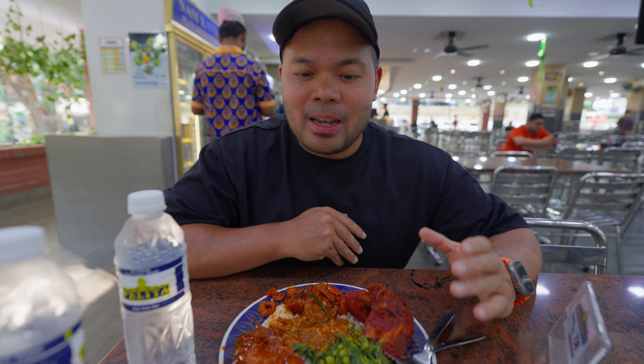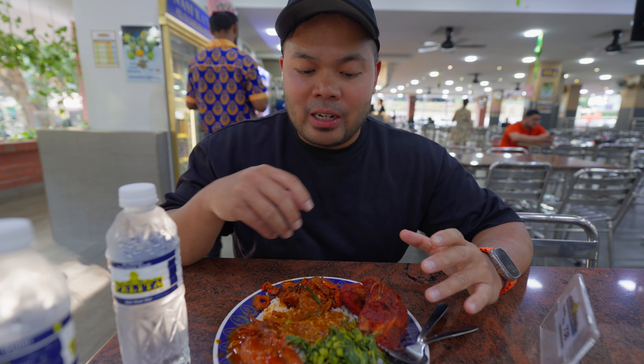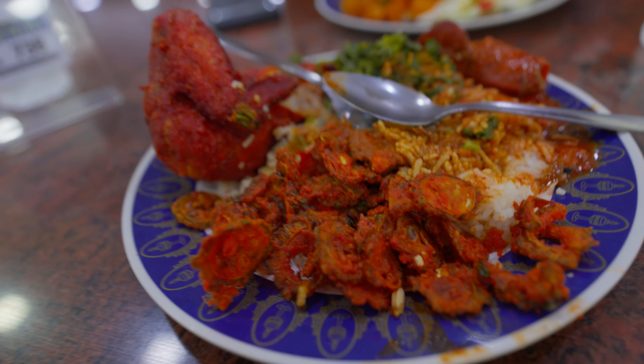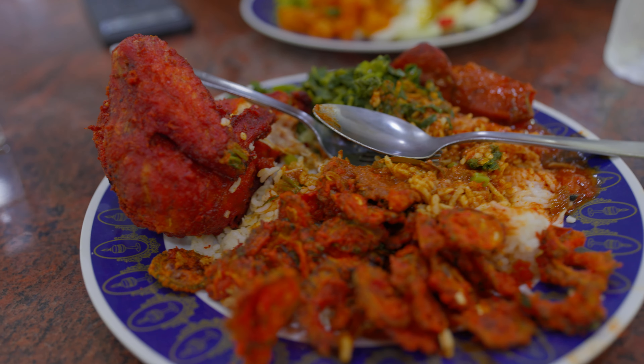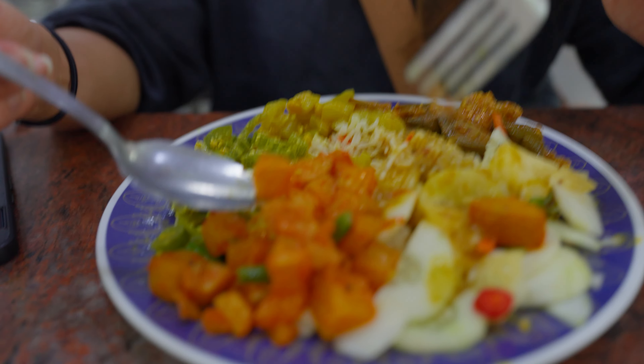We tried it on our first day — Nasi Lemak — and it's a little bit different. The main thing here is steamed rice mixed with a bunch of curries, proteins, and veggies. I ordered the fried chicken, fried okra, squid, and a bunch of curries and veggies. Sheila ordered vegetarian stuff.